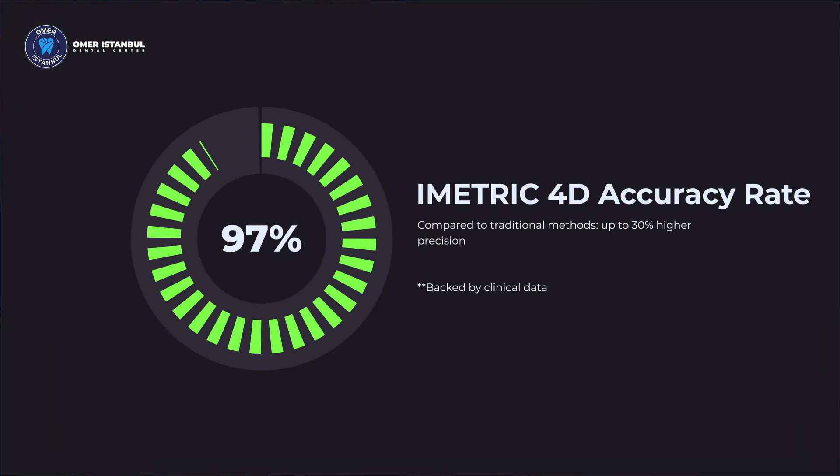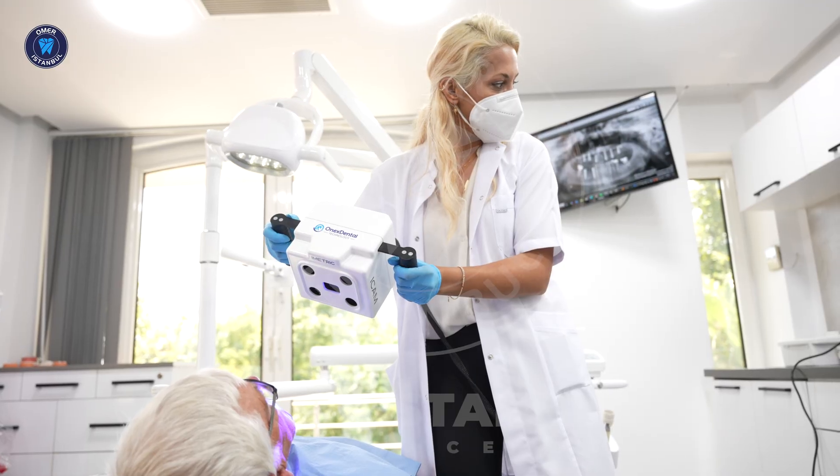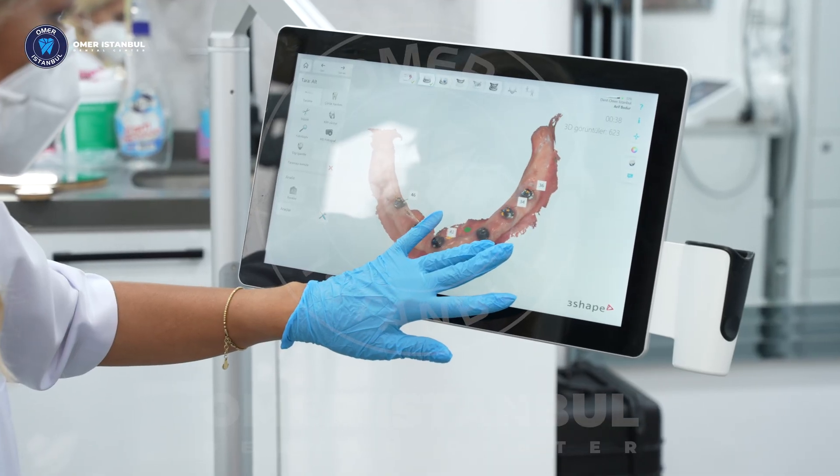This system not only speeds up the entire process, but also eliminates the errors commonly seen with traditional methods. Because at OMAR Istanbul, our goal is not just your beautiful smile — we aim to provide solutions that are fast, comfortable, and trusted for a lifetime. With digital dentistry, everything is clearer, safer, and much easier, ensuring long-lasting results for you.